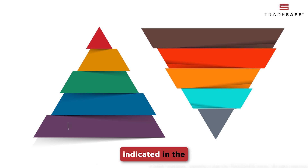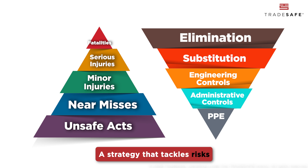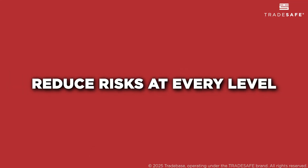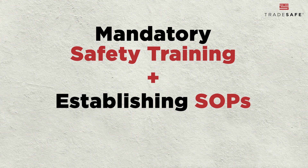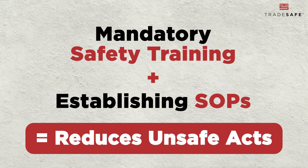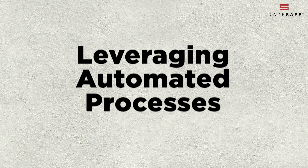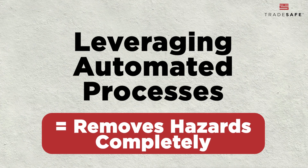To break the chain of events indicated in the safety pyramid theory, we pair it with the hierarchy of controls — a strategy that tackles risks at their source. These controls work together to reduce risks at every level of the pyramid. For example, implementing mandatory safety training and establishing standard operating procedures for machine operation helps reduce unsafe acts. Similarly, replacing manual operations with automated processes can eliminate hazards, preventing injuries before they occur.